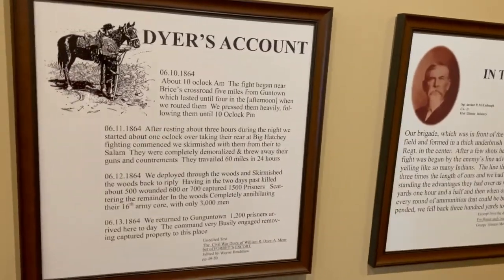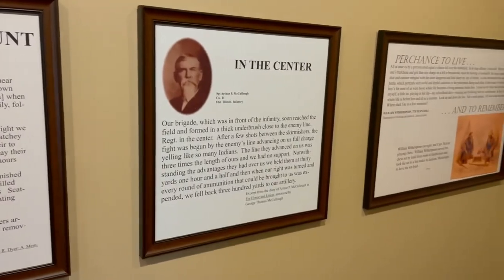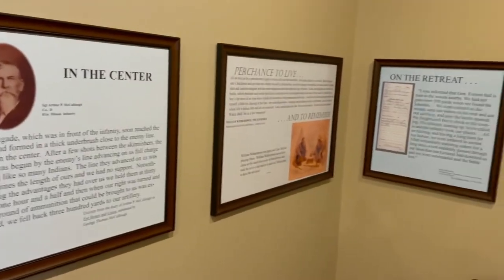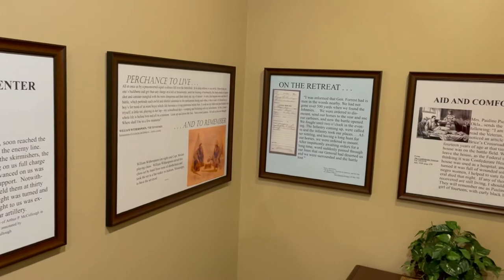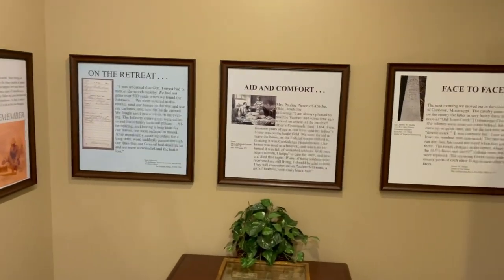Dyer's account of the battle is pretty interesting but you'll get it when we make our way out to the battlefield. Really the same within the center as well. They work real hard to get individual soldiers' accounts of the battle.